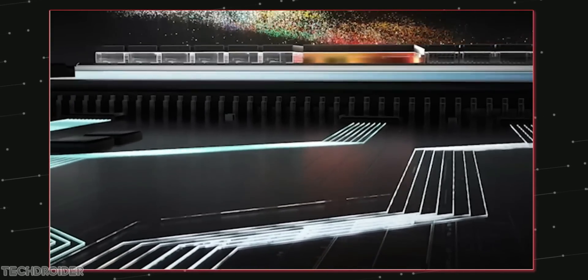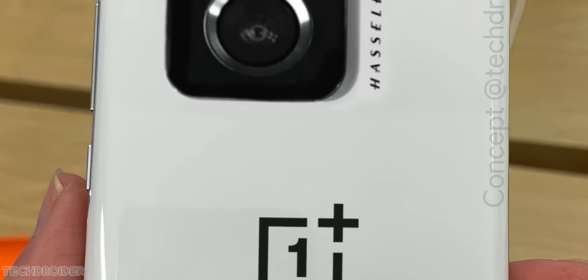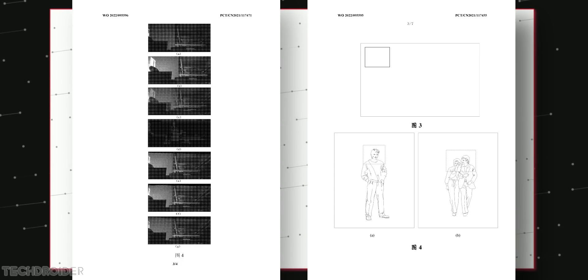Along with the MySilicon X NPU for image processing, a Sony IMX custom sensor as optics, and Hasselblad color science, Oppo and OnePlus are also working on image alignment and better focusing AI software. You can see in this latest patent by Oppo and OnePlus — they are focusing on image processing and how it's going to work.